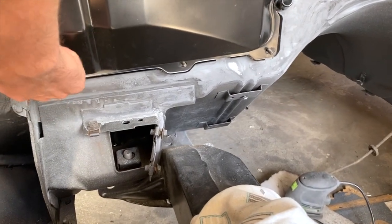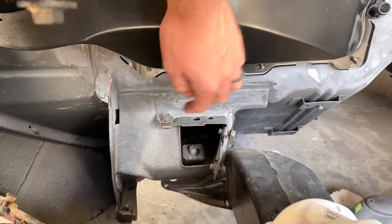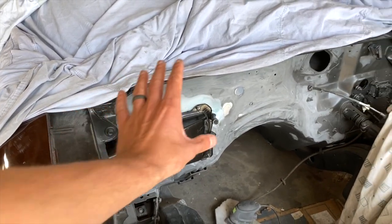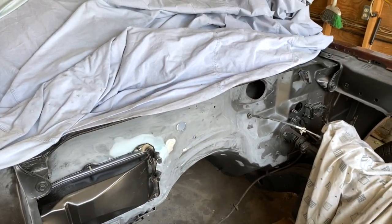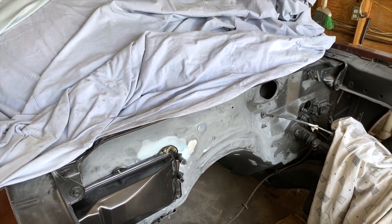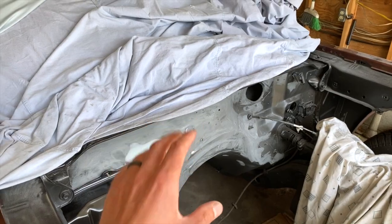I just have to drill out one little hole to make the bottom fit perfectly. Then I'm going to scuff it all down and repaint this whole firewall — I know, nuts — but the reason is I want it all the same black on the firewall.